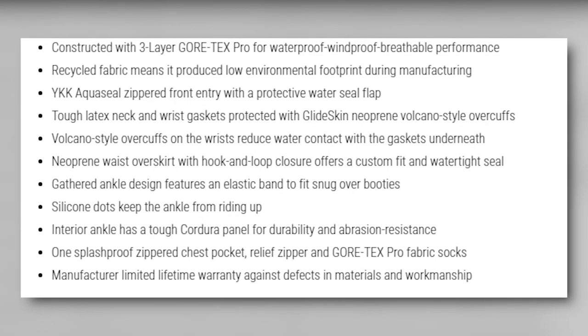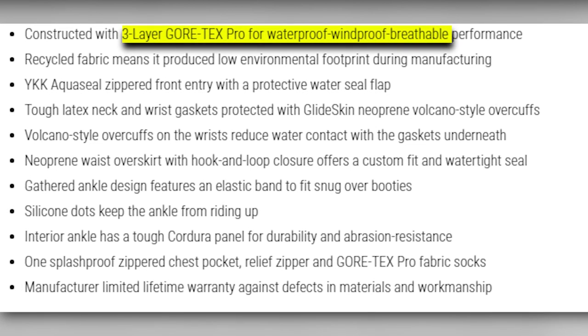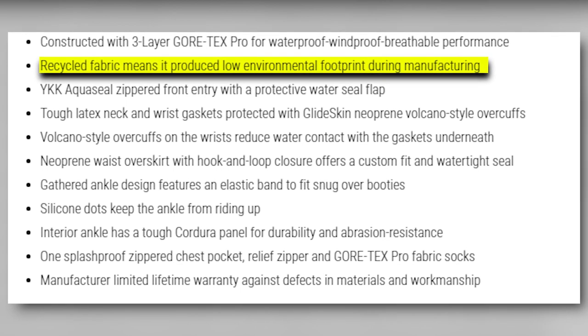It is meticulously constructed using a three-layer Gore-Tex Pro fabric that's waterproof, windproof, and breathable, offering comprehensive protection against the elements. A unique environmental advantage is its utilization of recycled fabric, minimizing its manufacturing carbon footprint.